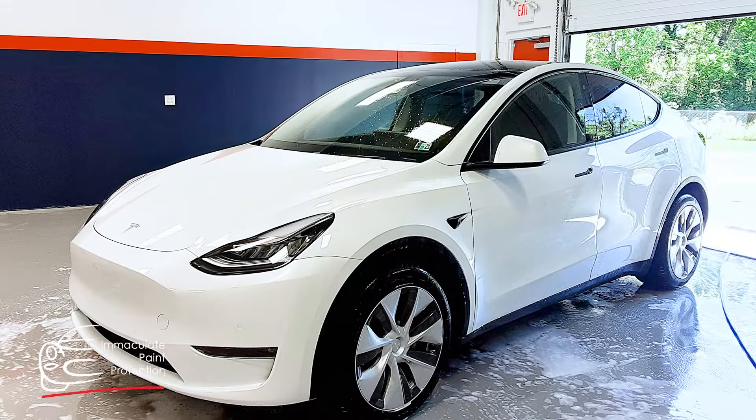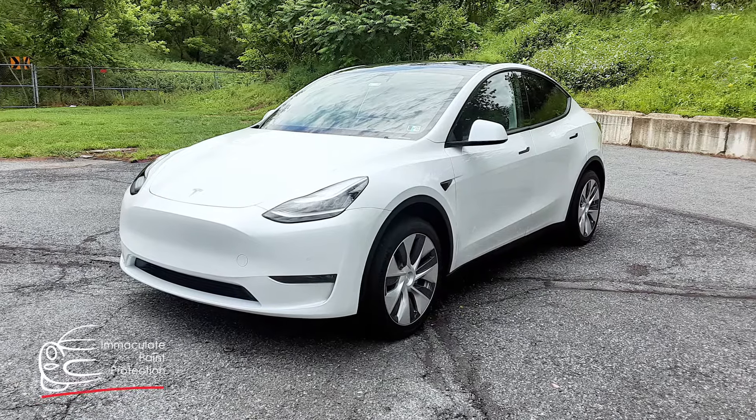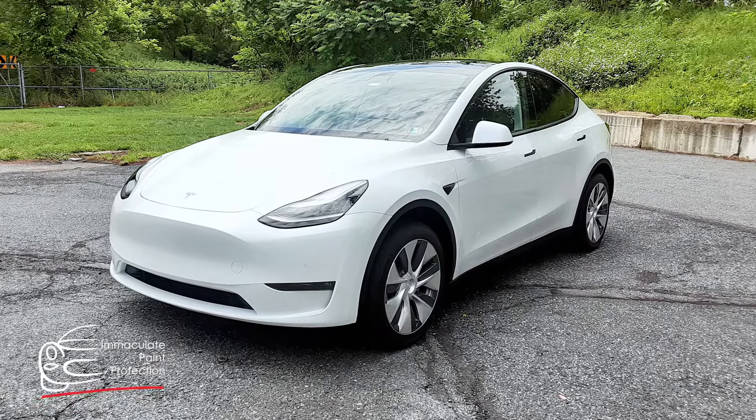It was awesome the way Bill took the time to take us through how the whole process worked, what he was going to do. He sent us pictures all along and helped us understand how the process was going. And even after, now we know how to take care of the car as well.